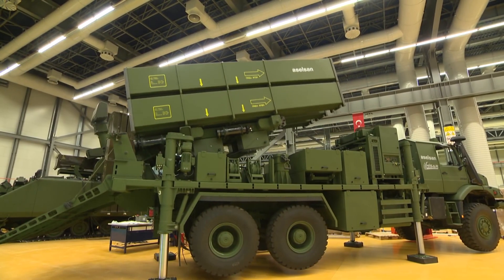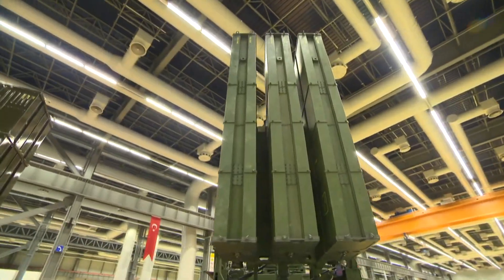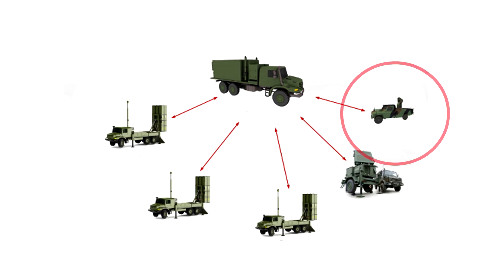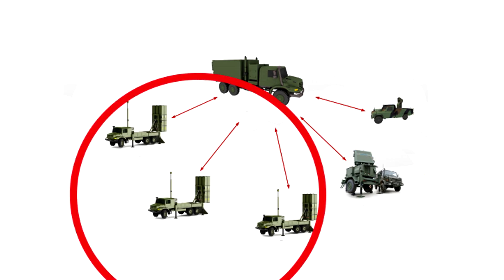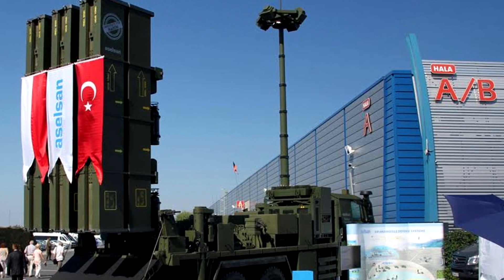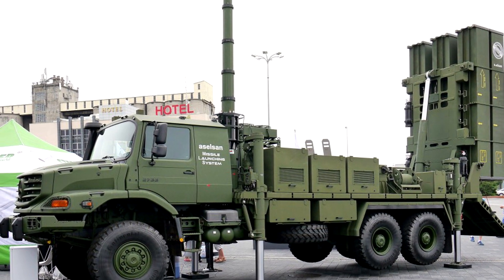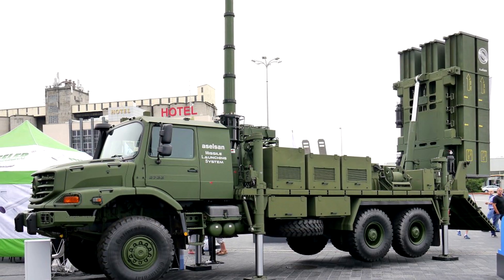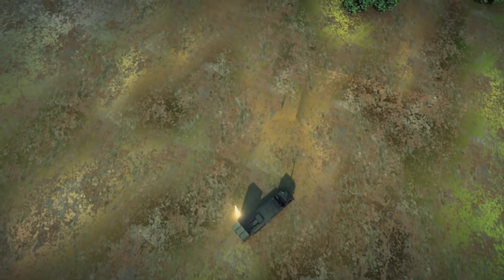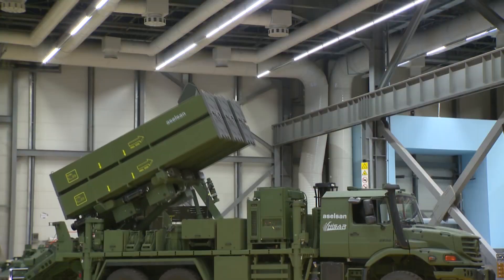Developed for use against medium altitude air threats, the Hissar-O medium altitude air defence system consists of a battery fire control centre, a medium altitude radar, electro-optical systems, and the missile launch system. The missile launch system will be mounted on a tactical wheeled vehicle and will undertake the task of providing air defence at fixed troop positions and other critical locations. Each of the six missiles will be ready to launch in a very short space of time, whether day or night or in bad weather conditions. Hissar-O can also operate remotely.